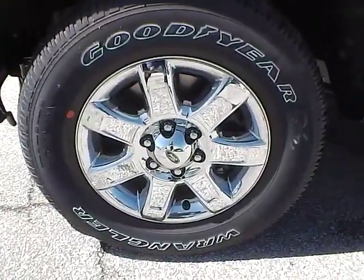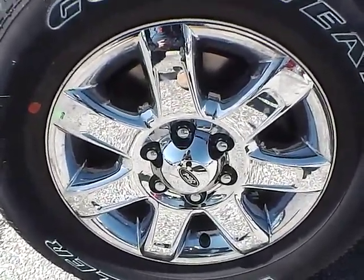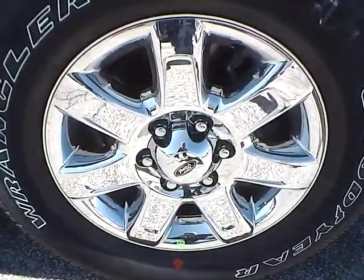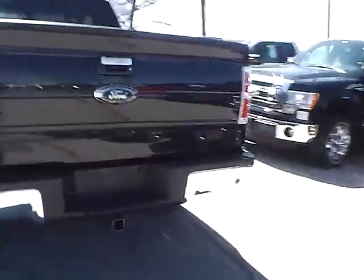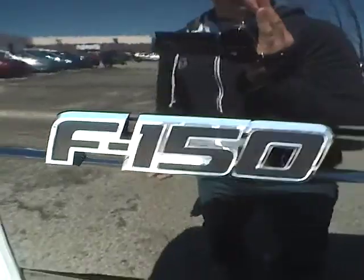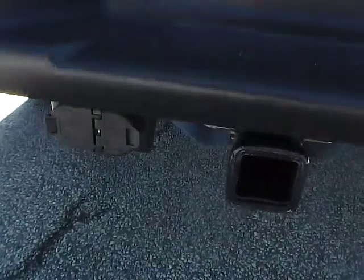Up front we have Goodyear Wrangler tires on 18 inch wheels. As you can see there is no curb rash or scratches on the rear wheel. As for the back of the vehicle, we have the Ford badge in the middle and the F-150 badge on this side. We also have a backup camera as well as rear parking sensors, which are very nice safety features. We also have camper towing capabilities.